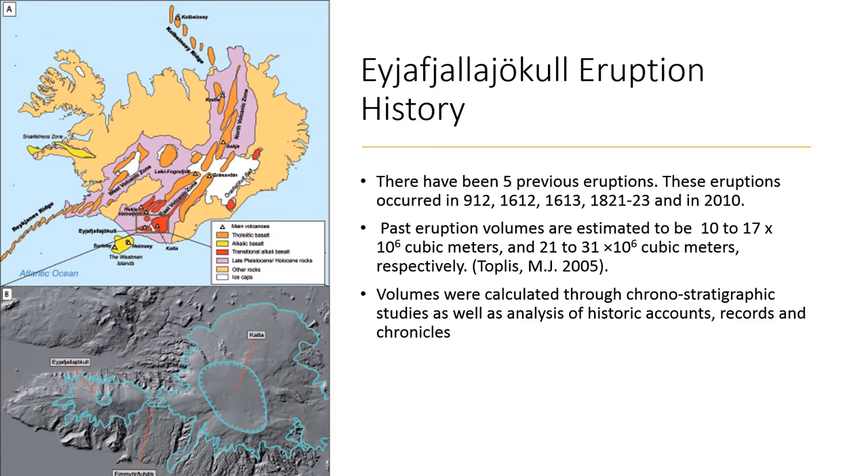Here is some eruptive history for the E-volcano. There have been five previous eruptions. These eruptions occurred in 912, 1612, 1613, 1821 to 23, and in 2010. On the screen there are some past eruptive estimated volumes of the previous eruptions, estimated through a chronostratigraphic study.